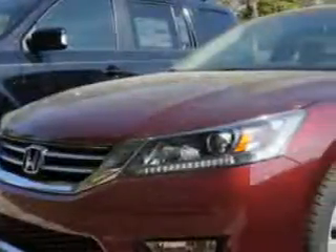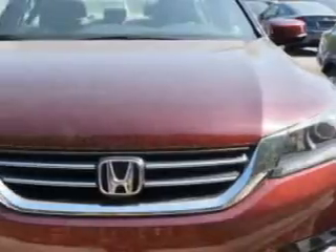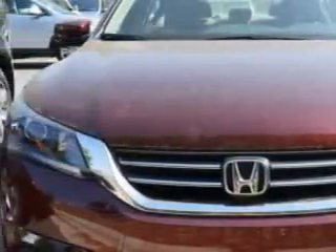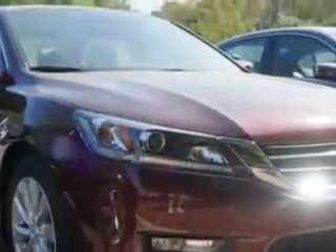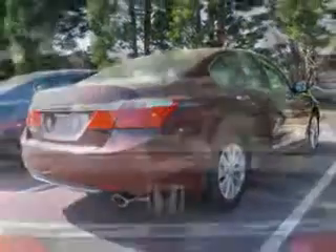Imagine driving this Basque Red Pearl LI 2014 Honda Accord Sedan EXL. Equipped with a 4-cylinder engine, enjoy an exceptional 36 miles to the gallon on this great car with features like remote-powered door locks, leather upholstery, moonroof, heated driver and passenger seating, and much more.